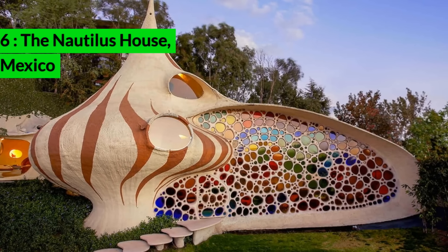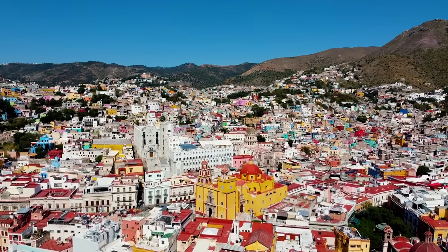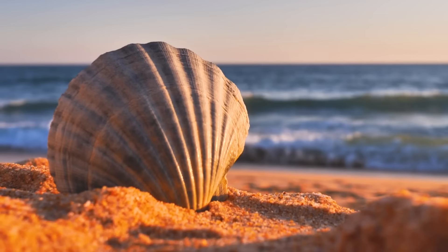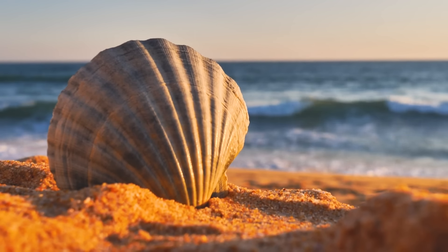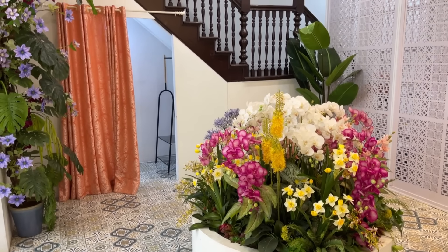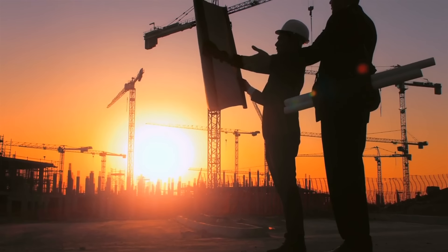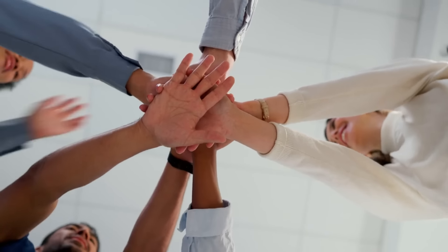The Nautilus House, Mexico. The Nautilus House in Naucalpan de Juárez, Mexico is a stunning example of organic architecture designed by Javier Senosiain. Inspired by the shape of a seashell, the house features curving lines and vibrant colors that mimic the natural world. Inside, the house is equally captivating, with mosaic walls, spiral staircases, and a lush central garden. Open to the public for tours, the Nautilus House offers a unique blend of art and architecture, providing visitors with an immersive experience that celebrates creativity and natural beauty.